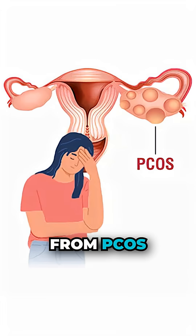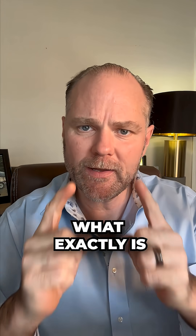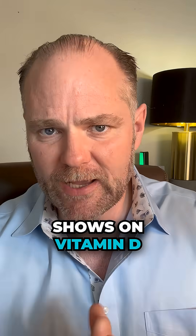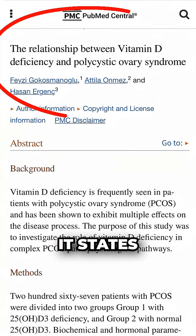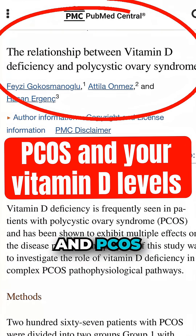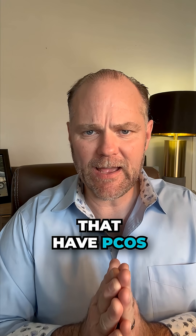Ladies, if you're suffering from PCOS, you've probably had this lab done — it's called vitamin D. Go grab your blood work and see what exactly your vitamin D level is, because let me show you what the research shows on vitamin D. In this article, it states the relationship between vitamin D deficiency and PCOS. I see low vitamin D all the time in my clients that have PCOS.